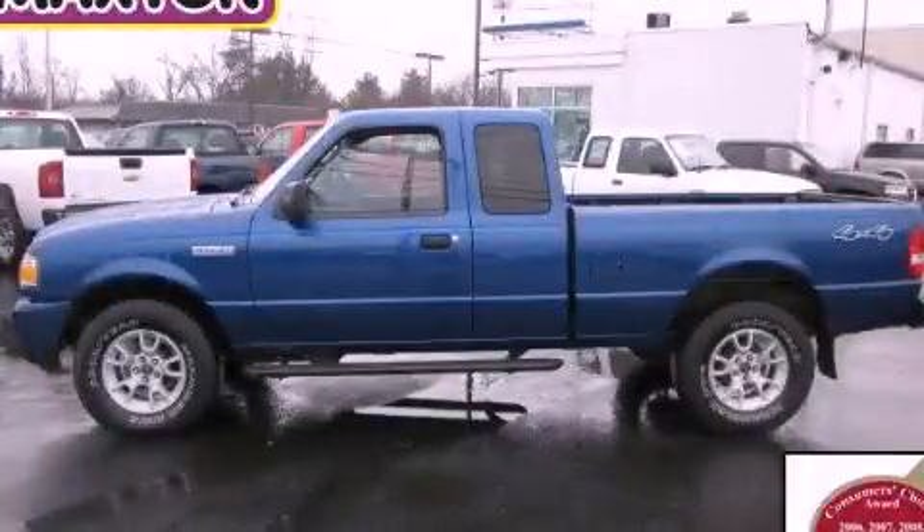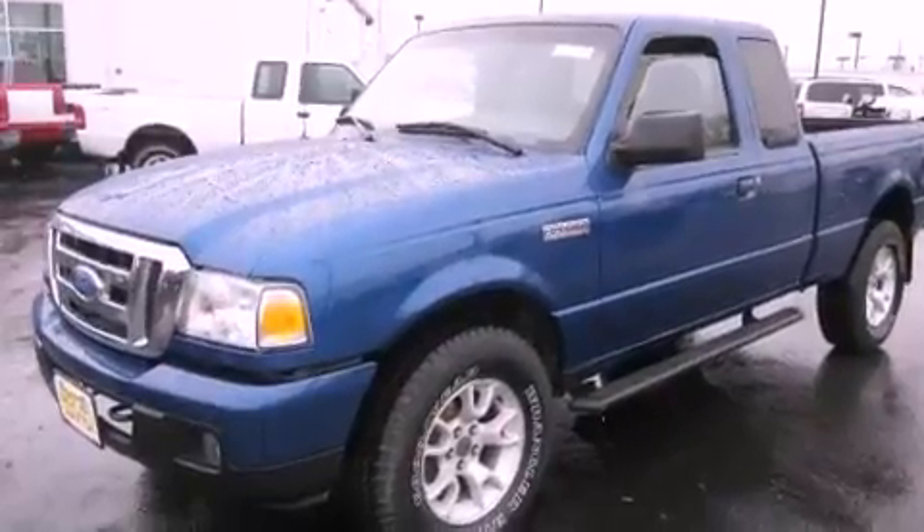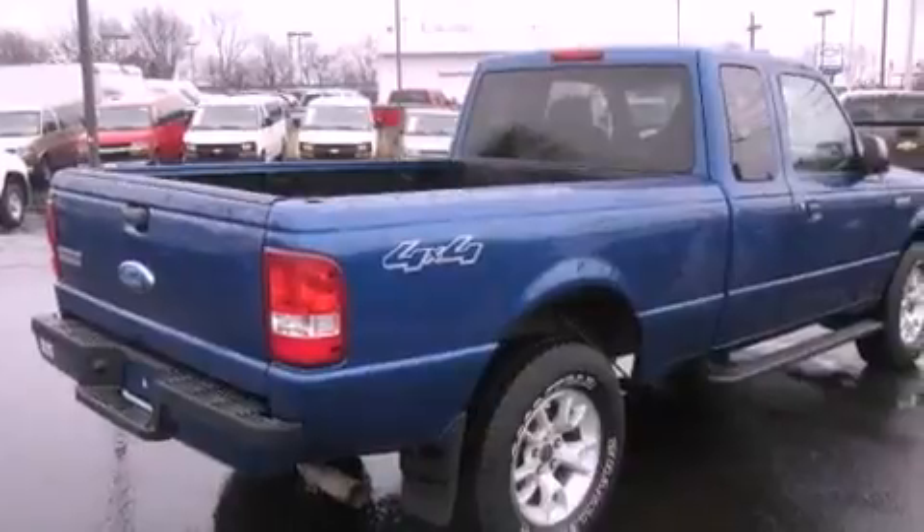This is a 2007 Ford Ranger, made for the job site, the trail, and the town. It has a six-cylinder engine, an automatic transmission, and four-wheel drive.